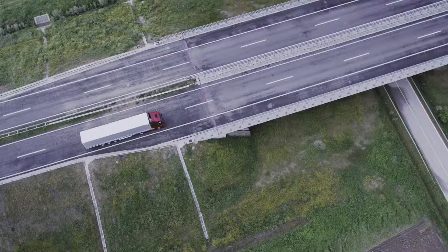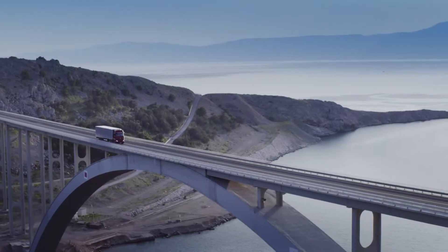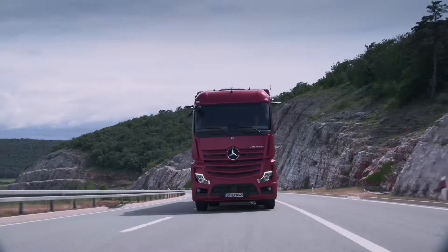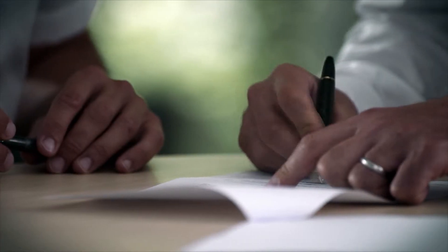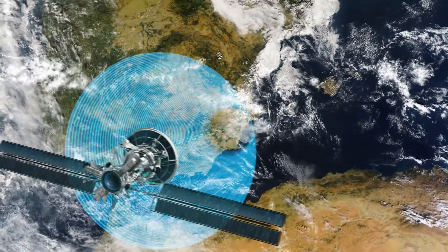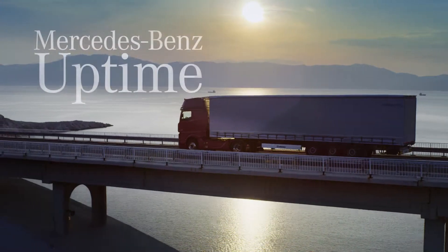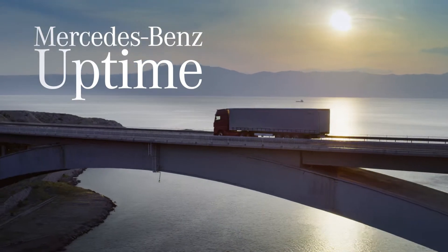Mercedes-Benz Uptime is an integral part of the service contracts Mercedes-Benz Complete, Select and Select Plus. Through the ideal combination of intelligent vehicle availability and a Mercedes-Benz service contract, you as a customer benefit twice. Mercedes-Benz Uptime: Efficiency is the sum of the details.